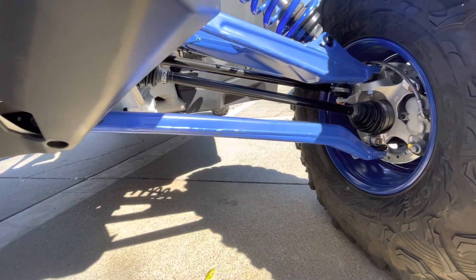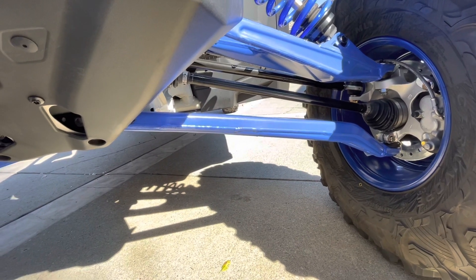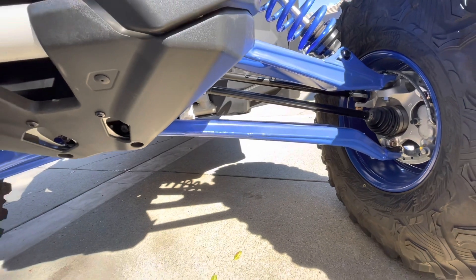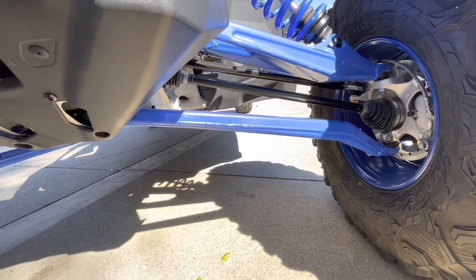Up at the front of the vehicle, the lower A-arms on the 72-inch wide XRS models have all been upgraded with beefier material so they can take a little bit more of a hit.